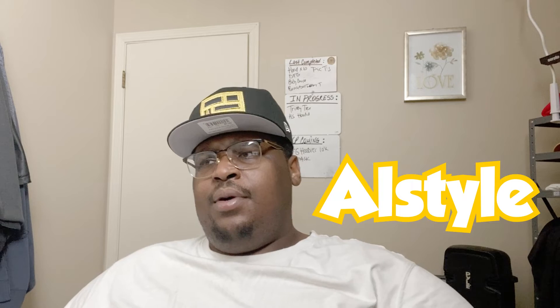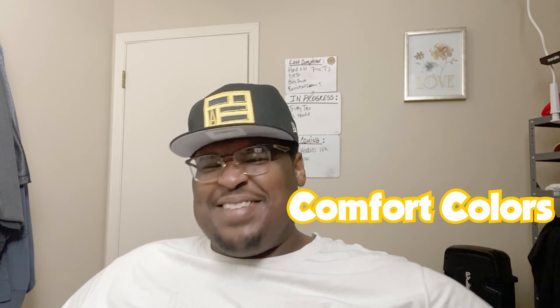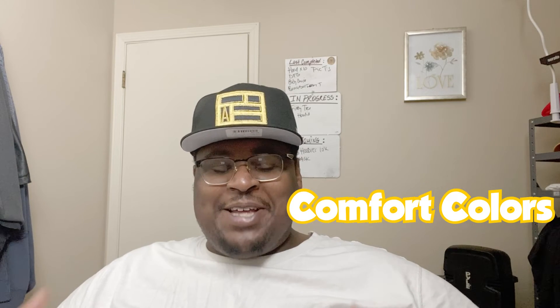Another 100% cotton, thicker shirt is All Style — I use them as well. Those are more so on the tall tee side. You also have other shirts like Comfort Colors — vintage, you know, they pop. If you want that vintage feel, they're awesome. I use them too as requested, but they're on the pricier side. A lot of people just want to get their brand out there.